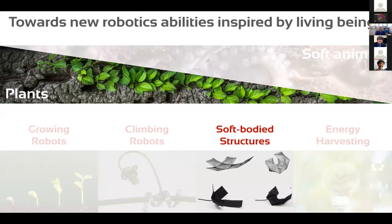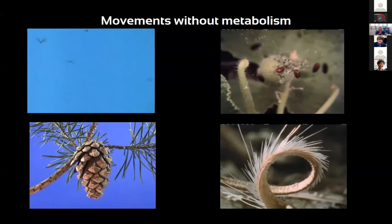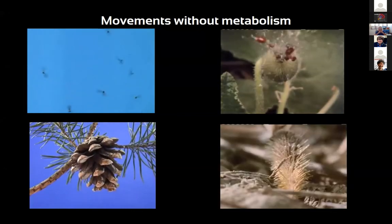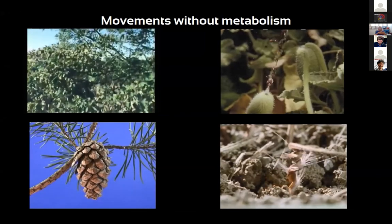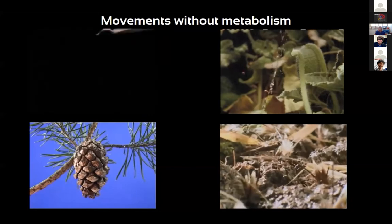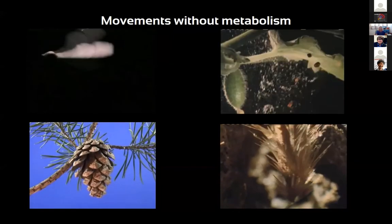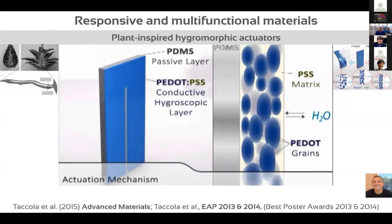Regarding soft body structures, plants offer many solutions. Of particular interest are plant seed movements — movements without metabolism. When seeds are released, they use dead structures that move thanks to the arrangement of materials inside the cell wall. Cellulose tissue can absorb and dissolve water, and microfibrils, depending on their arrangement in the cell wall, enable drilling, flying, bending, and other movements. Based on these features, we developed plant-inspired hygromorphic actuators.